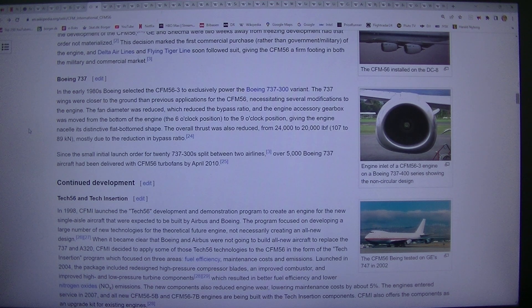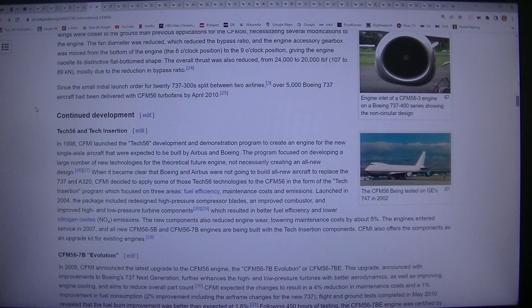Overall thrust was also reduced, from 24,000 to 20,000 lbf, 107 to 89 kN, mostly due to the reduction in bypass ratio. Since the small initial launch order for the 737-300S split between two airlines, over 5,000 Boeing 737 aircraft had been delivered with CFM56 turbofans by April 2010.